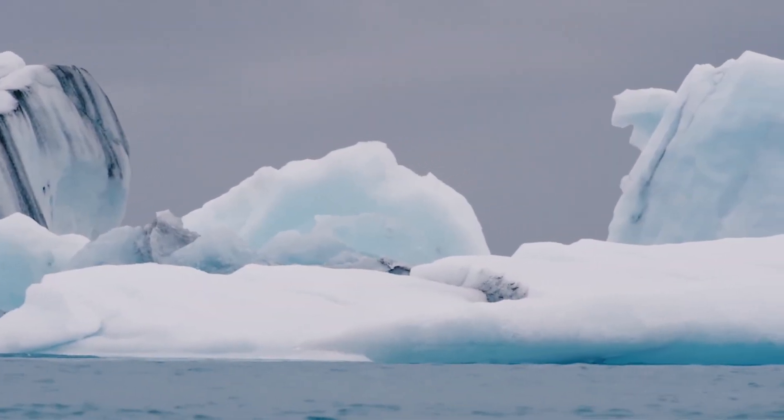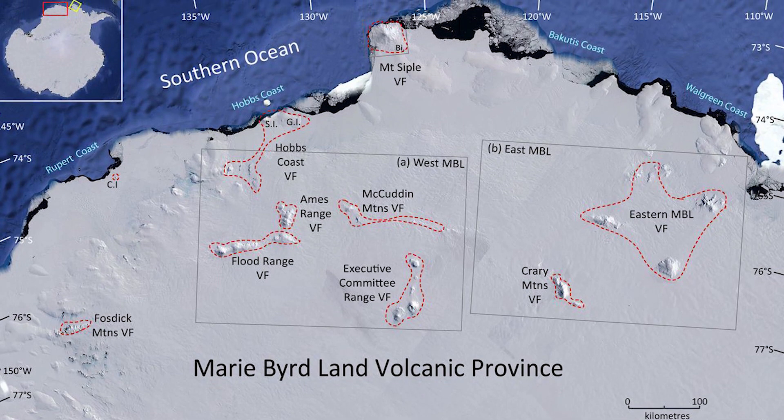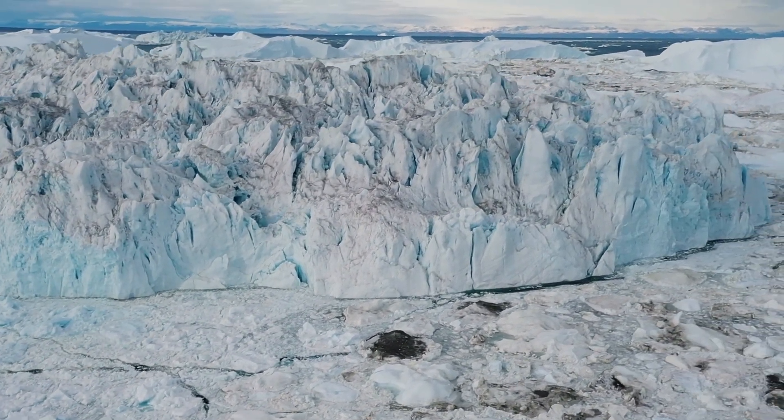This is Thwaites Glacier, also called Doomsday Glacier. It is located on the Walgreen Coast of Marie Byrd Land — one of the world's greatest glaciers, situated in the remotest part of this frozen wilderness.